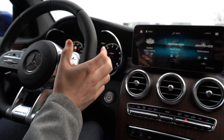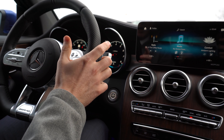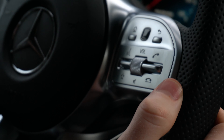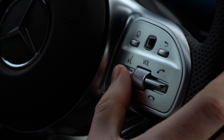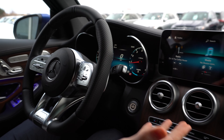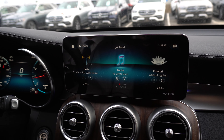Moving back to the steering wheel — on the right side you have another touchpad that allows you to control the infotainment screen without taking your hand off the steering wheel. Below that is a switch to answer and hang up phone calls, and another switch for manual access to the voice command system. This vehicle has a brand new voice command system with the MBUX infotainment system, allowing you to talk to it like you would Alexa at home.